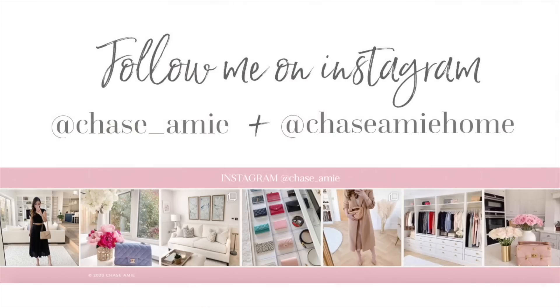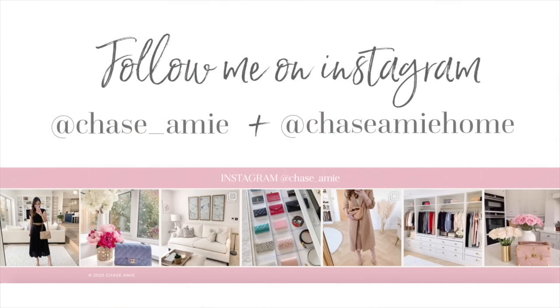So that is it for this video guys — I hope you enjoyed it. I'll include links to all the bags I can in the description below. Let me know what you think of the bag trends I covered in the comment section — I'd love to hear your thoughts. Do you love them or hate them? If you enjoyed the video, please give it a thumbs up, and as always, thank you so much for watching. I'll see you in my next one — bye guys!